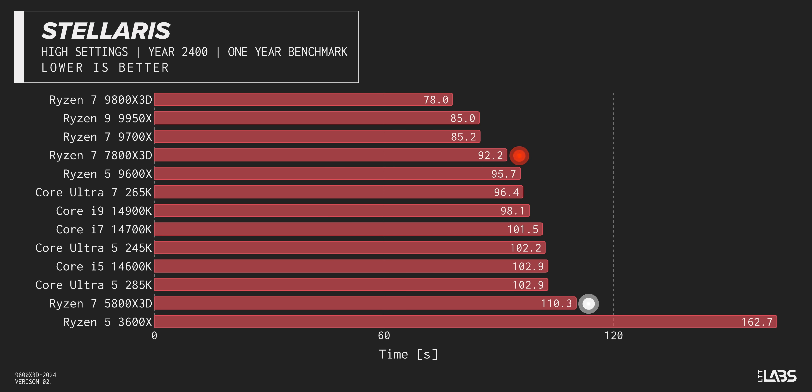In Stellaris, sim time dropped from 110 seconds on Zen 3 down to 92 seconds on Zen 4 — that was good. Hitting 78 seconds on the new 9800 X3D is even better. There is some decent competition from the other Zen 5 chips; our 9700X isn't too far behind here, but with all those IPC gains from the 9000 series alongside 3D V-Cache, the true gaming winner is clear.